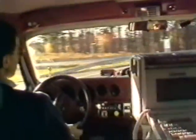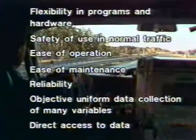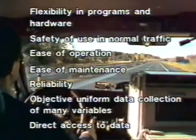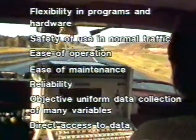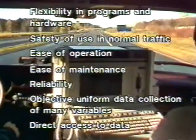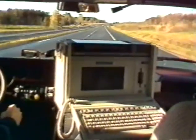The laser RST system incorporates a high degree of flexibility in hardware equipment and program software. It is safe to use in normal traffic conditions, easy to operate and maintain, and highly reliable. It enables objective, uniform data collection of many variables, year after year, as well as direct access to all data obtained.